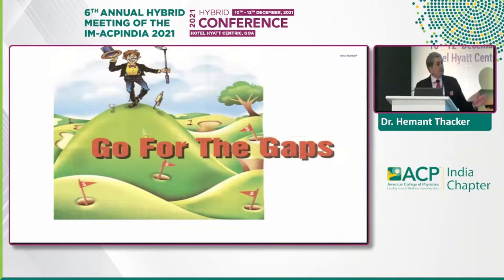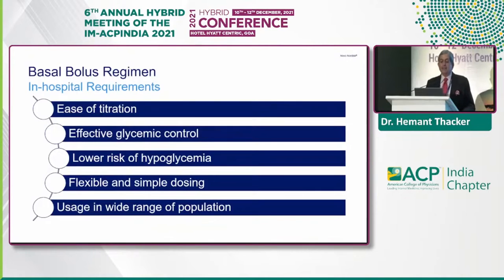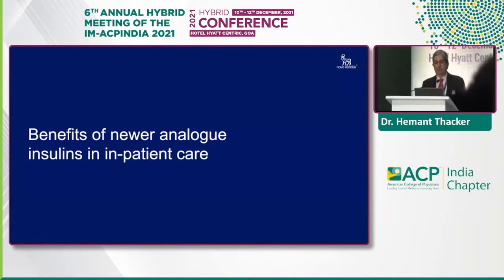The gaps in treatment are extremely important. In the basal bolus regimen for in-hospital requirements, you need ease of titration, effective glycemic control, lower risk of hypoglycemia, flexible and simple dosing, and usage in a wide range of populations.